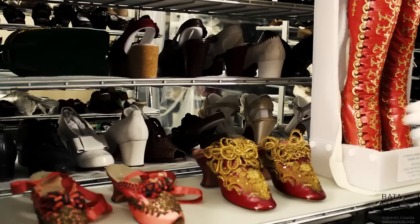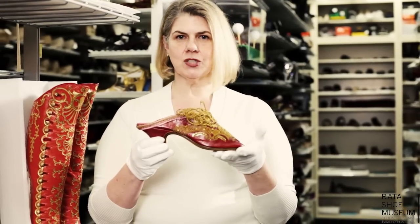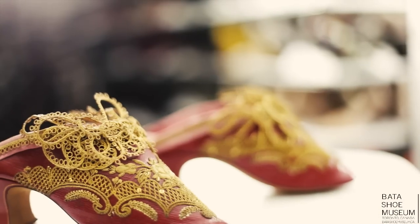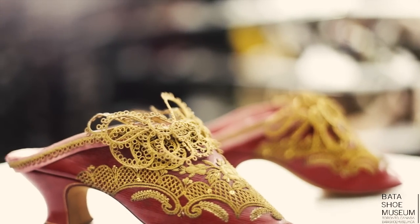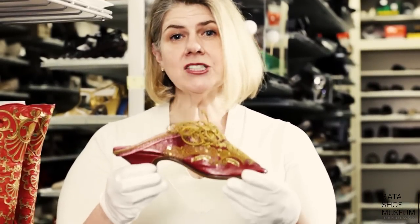A perfect example is this piece from the 19th century. It was mass-produced and is in eye-catching red, embellished with gold embroidery, and certainly would have made the woman who slipped these on in the privacy of her boudoir feel like a princess. But these she purchased, mass-produced, in a market.